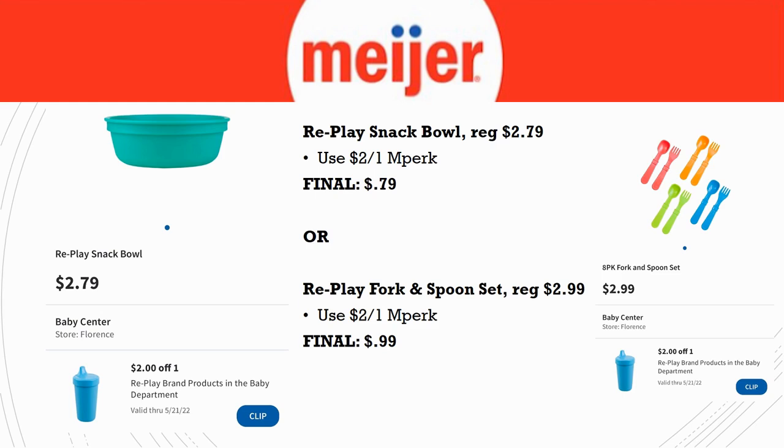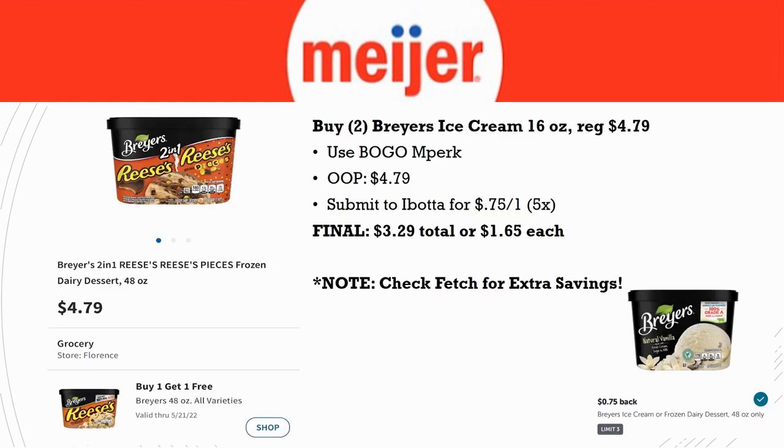Deal on Breyers Ice Cream: grab two — the Reese's and Reese's Pieces ones look amazing. They're regularly priced $4.79, and there's a buy one get one MPerks this week, so you grab two and pay just $4.79. Submit to Ibotta for $0.75 back on one (limit five times) for a final cost of $3.29 total or $1.65 each. Also submit to Fetch for some extra points.